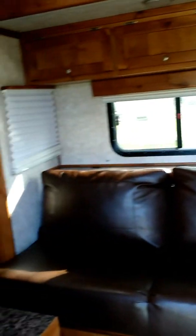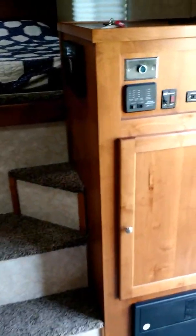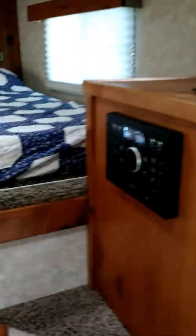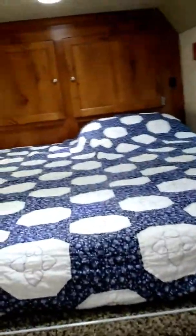The slide out is not out at the moment, but we still have plenty of floor room. To my right when you walk in the door: cabinets, TV, radio, bed, and cabinets up front. I'm the only one with a pillow at the moment. More cabinets, and behind the slide out, more cabinets.